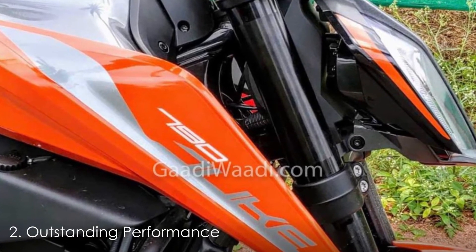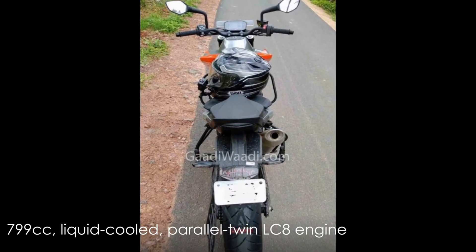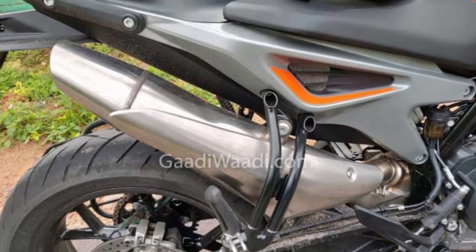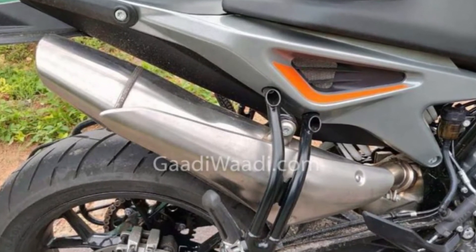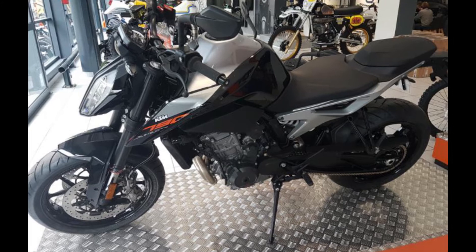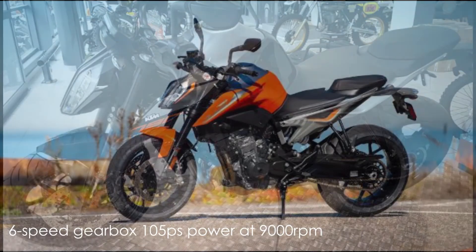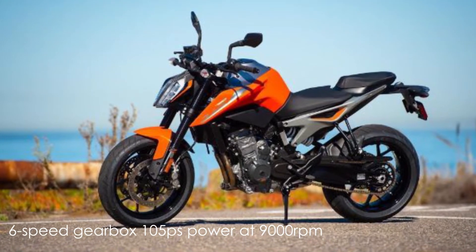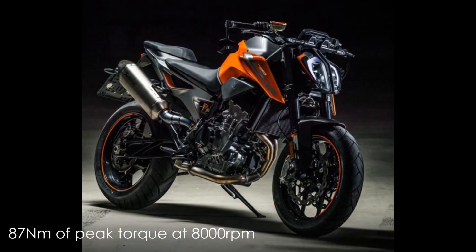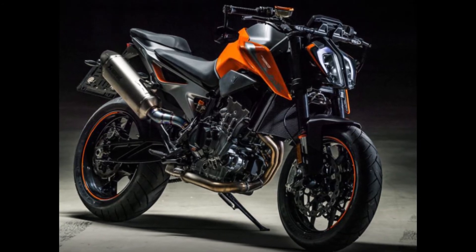Outstanding Performance. The middleweight naked street fighter is powered by a 799cc liquid-cooled parallel twin LC8 engine. The 790 Duke has a power-to-weight ratio of 621 PS per ton, which is enough to pull some quick wheelies. The advanced engine uses forged pistons and two counterbalancers that keep the vibrations away. It also has a slipper clutch and up-down quick shifter. The engine paired with a 6-speed gearbox produces about 105 PS of peak power at 9000 RPM and 87 Nm of peak torque at 8000 RPM. The motorcycle has a dry weight of 169 kg and is one of the lightest sports naked motorcycles of its segment.